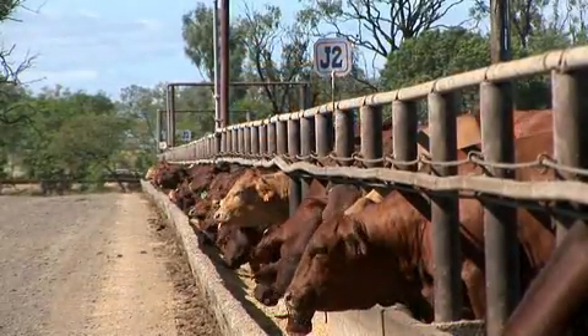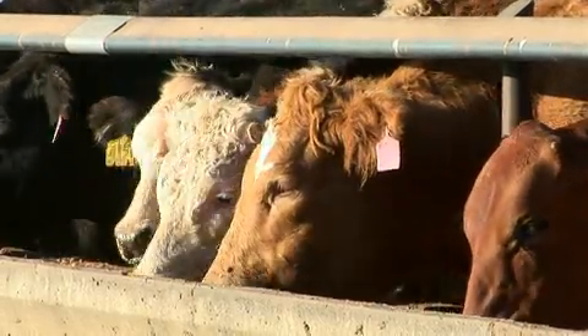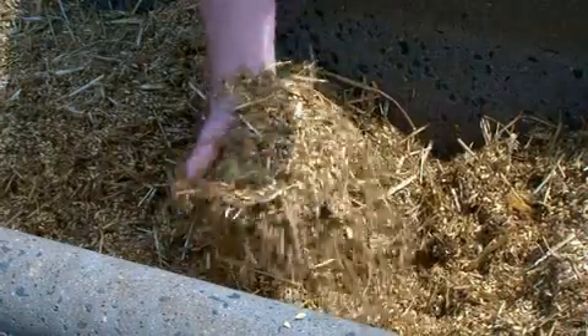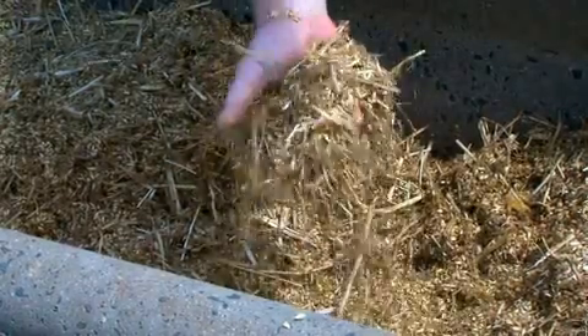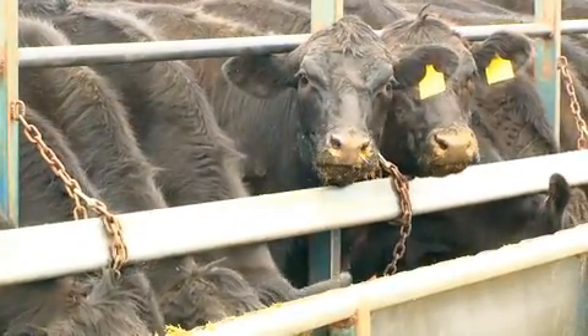Cattle in a feedlot are gradually transitioned from a pasture-based diet to a grain-based diet over a couple of weeks. This allows the digestive system to adapt to the change. There is no typical feedlot diet, as feed is adjusted depending on the target market and customer requirements.